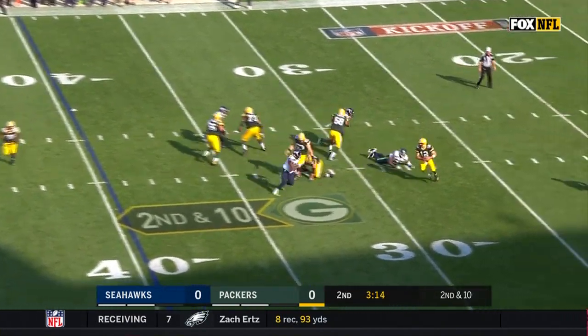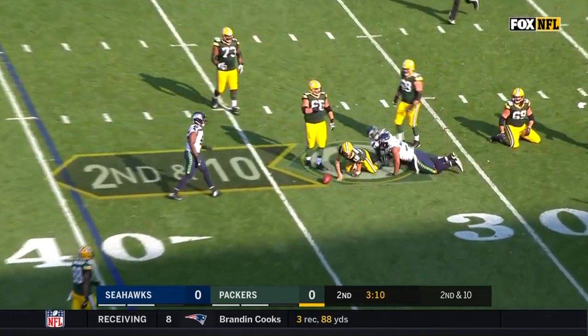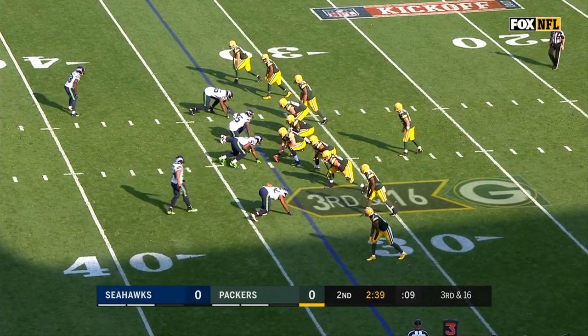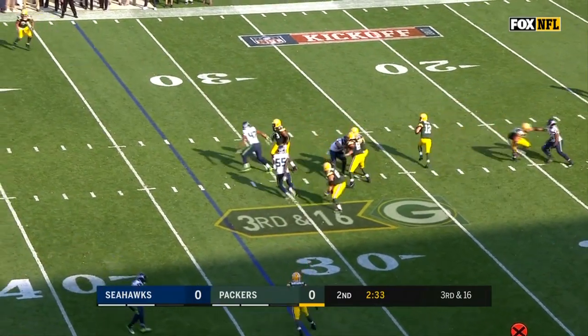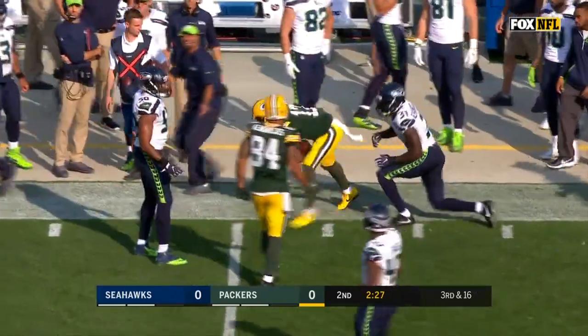On second down, Rodgers dancing around, and down he goes. Bennett was in there with Frank Clark. Third down and 16. Rodgers with all day finds a man wide open, Davante Adams. And a first down at the 45.